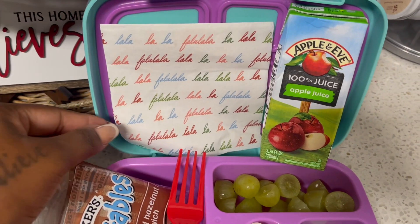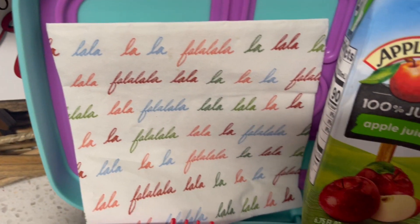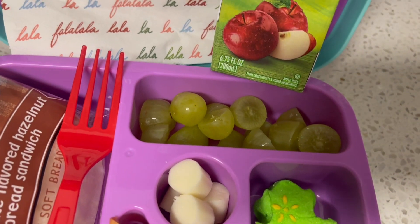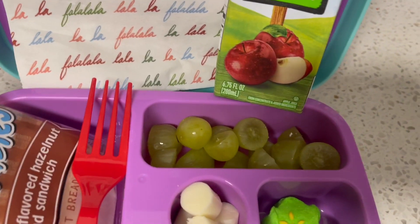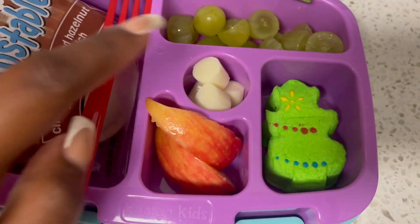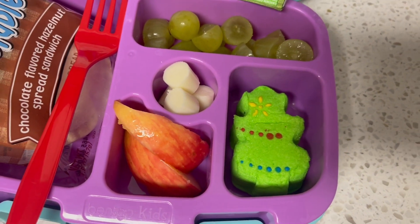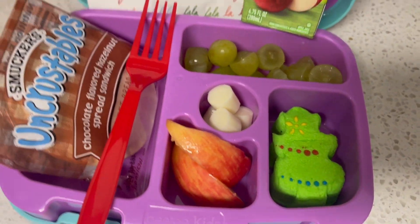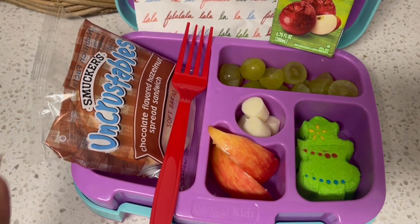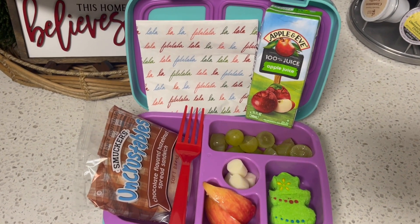Okay guys, for holiday themed today for my kinder, I'm just giving her one of these napkins, an apple juice, and she has grapes there. I usually put one of the small kid picks in there but I'm just giving her a fork today. Some cheese stick cut up in there, a couple apple slices, a cute little Peeps marshmallow — she loves marshmallows, so I gave her one of the Peeps Christmas tree ones. And then for her sandwich today, she requested this one.